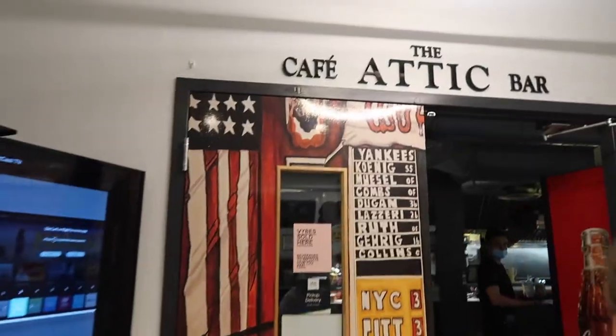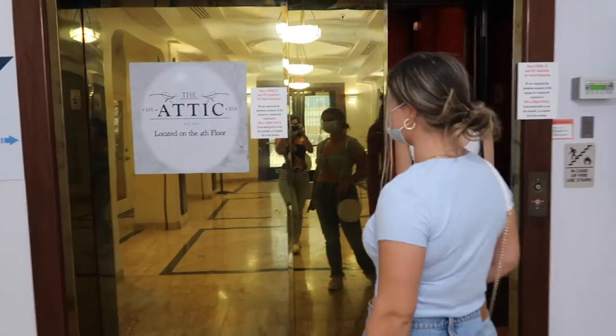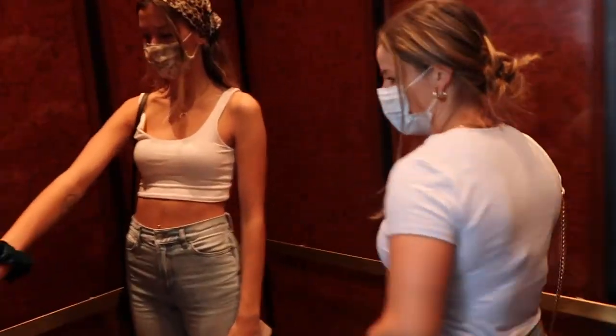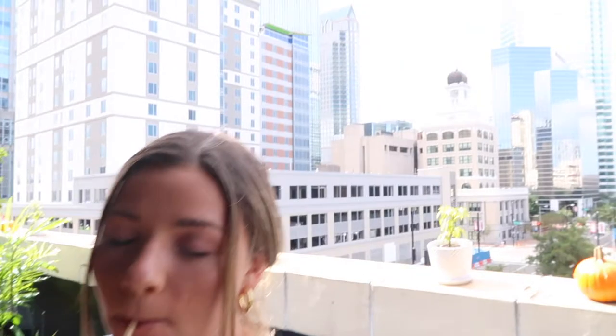For today's review I went to the Attic Cafe, which is located in downtown Tampa. To get to the restaurant you go up an elevator, and it's actually a rooftop restaurant, so there is outdoor seating on a ledge that overlooks all of the downtown buildings.